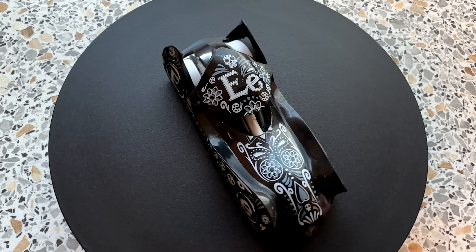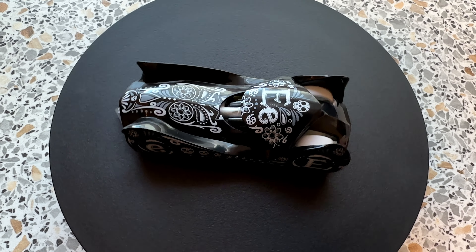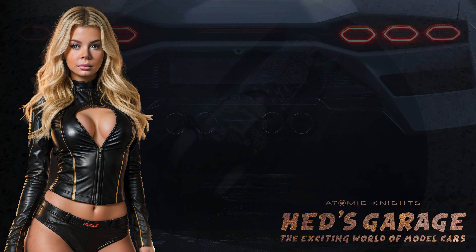Cloak & Dagger — a very impressive car indeed. Unique in many ways. Maybe not everyone's cup of tea, but a car you should know about.